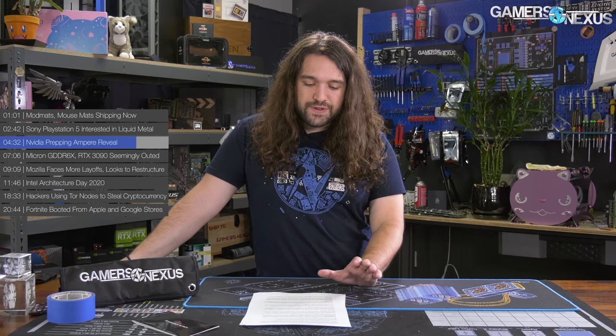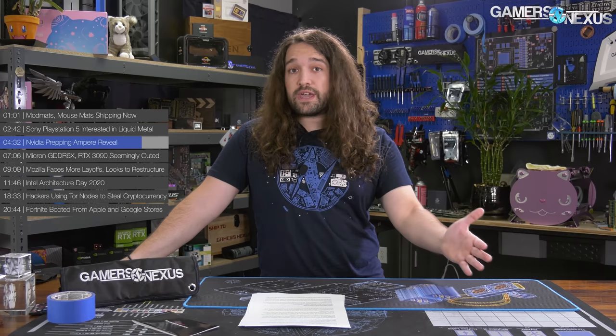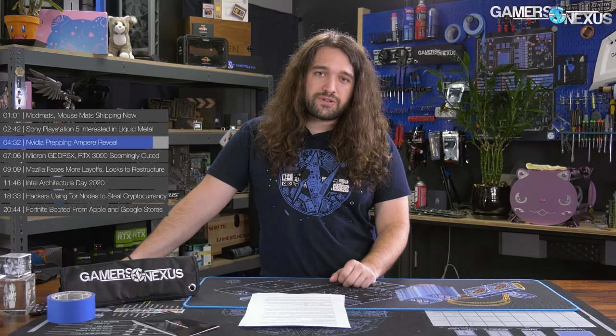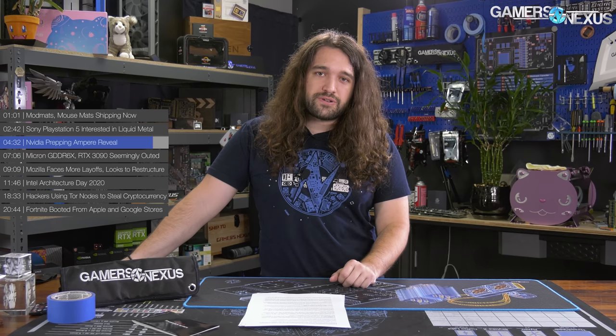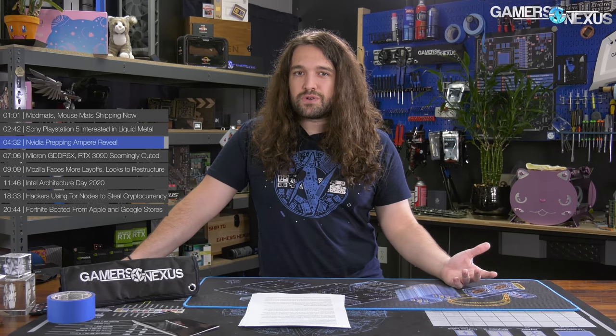We've been told to expect an 80 SKU equivalent at first — that'd be a 2080 equivalent taking its place in the lineup — with a flagship to follow shortly after. The 3090 has been in the rumor mill a lot lately, and in speaking with some of the board partners, it sounds like that might be the flagship NVIDIA intends to launch shortly after its 80 SKU. We don't know what the official naming will be — they could do TI — but something will be slotted in above the initial launch. This next news item is also related to NVIDIA.